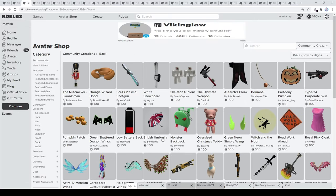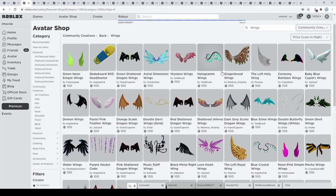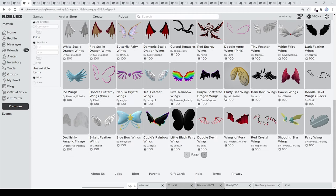Now for back accessories — the cheapest price possible is actually 50 Robux on the Roblox UGC catalog, so this one is going to be a little bit difficult to find very inexpensive items. I definitely wanted to find some really cool looking wings in this category, and you can see you have some very amazing wings right here. There are all sorts of different wings you can find for just 100 Robux, and I'm pretty glad to see that.